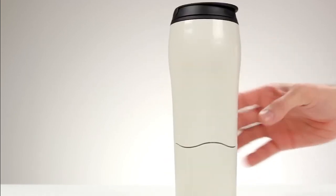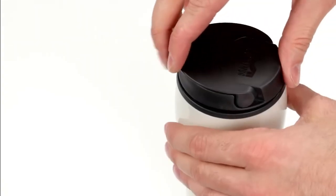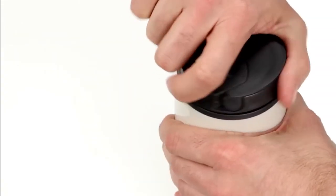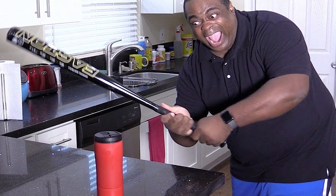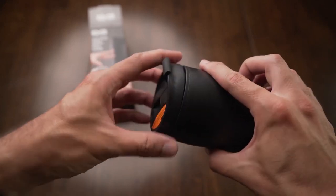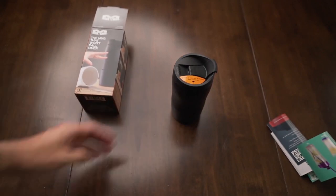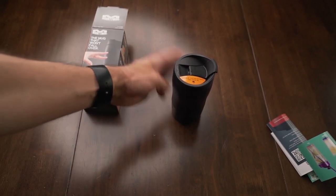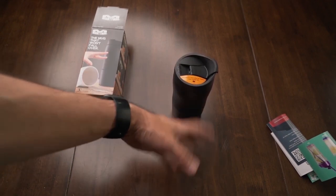The Mighty Mug has been put to the test and has come out on top every single time. Even when hit with a variety of weapons, including a baseball bat and a hammer, the mug remained unscathed. So if you're tired of constantly worrying about spills and breakages, consider The Mighty Mug as your new go-to drinkware. Its innovative design and durable material make it a must-have for anyone looking for a stylish and practical way to enjoy their beverages.